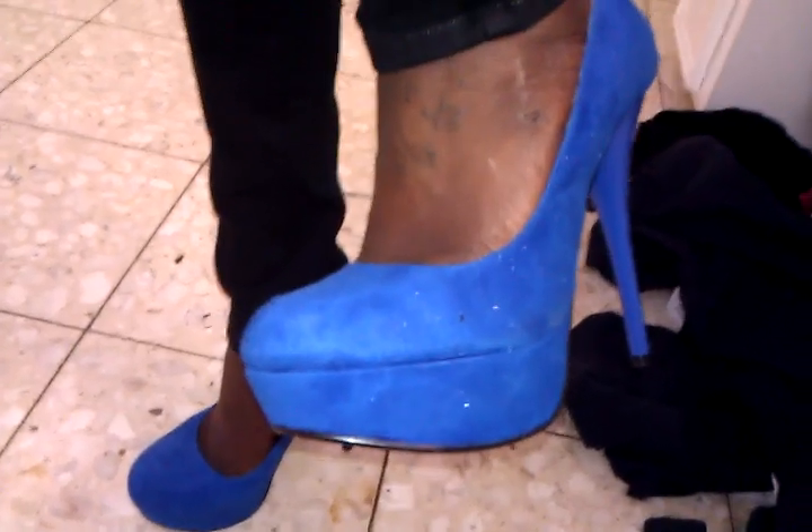Next, I'll be showing you my blue pumps that I love. I got these pumps from Baker's, and these pumps were $39.99. These are six inches plus the platform, and I like these.